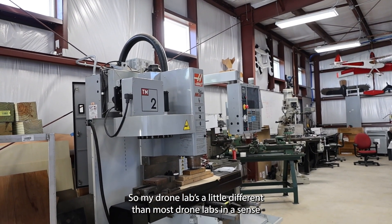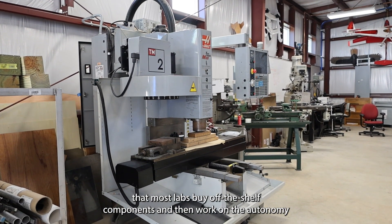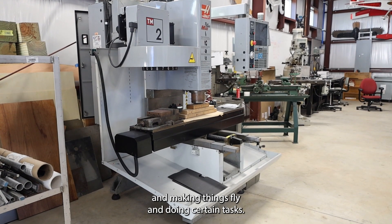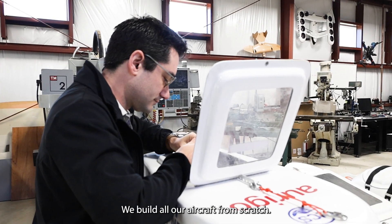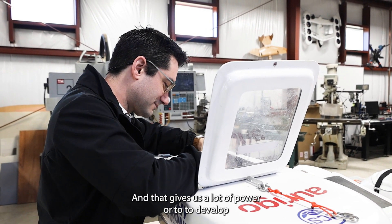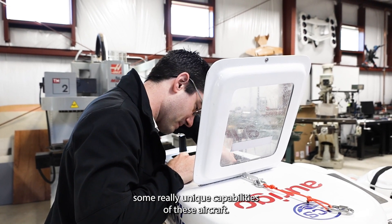My drone lab is a little different than most drone labs, in the sense that most labs buy off-the-shelf components and then work on the autonomy and making things fly and doing certain tasks. We start from scratch. We build all our aircraft from scratch, and that gives us a lot of power to develop some really unique capabilities in these aircraft.